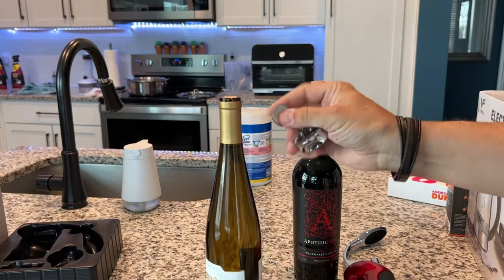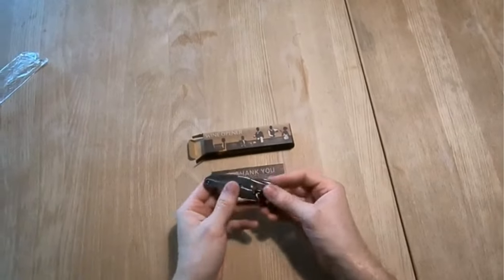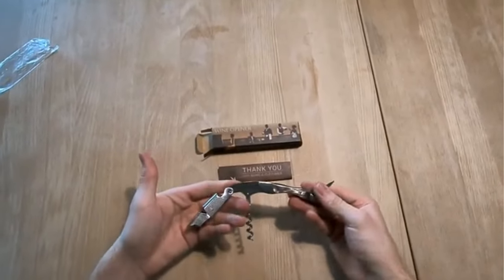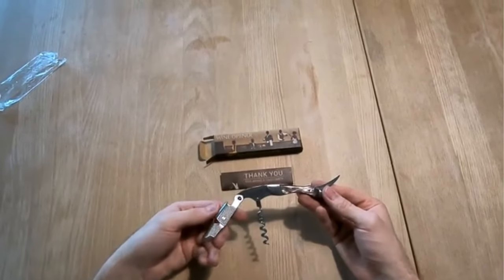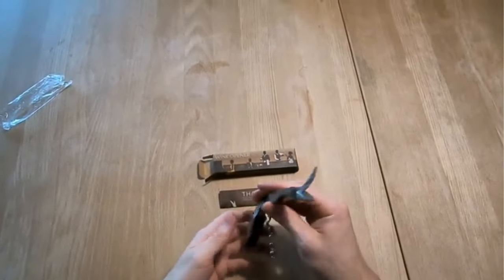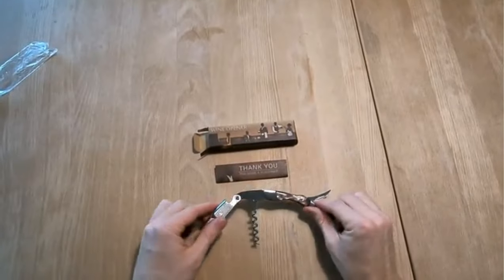The Waiter's Corkscrew is one of the most popular models and is used worldwide by bartenders and waiters. It folds into itself for easy storage — one of the main reasons it's popular with servers — and is a similar size to an average Swiss Army knife. Almost all Waiter's Corkscrews also feature a small blade for cutting foil and a bottle opener.